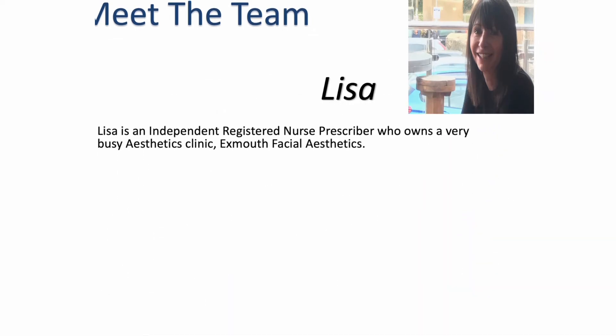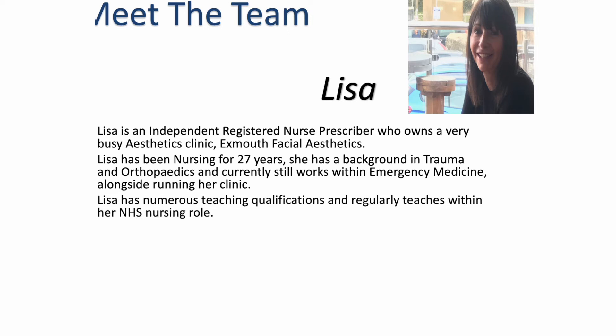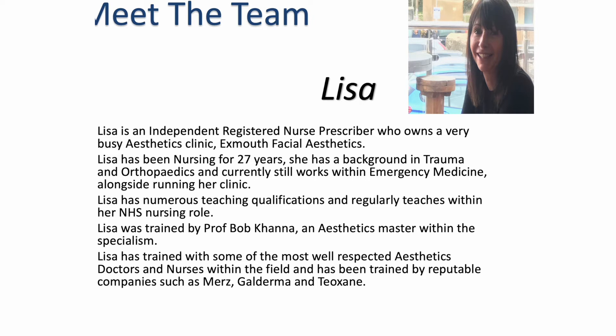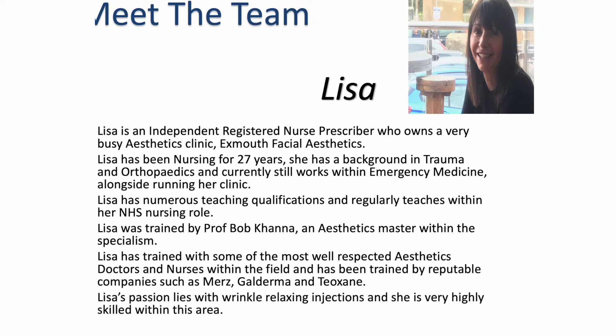This is my colleague Lisa. Lisa is an independent registered nurse prescriber who owns a busy clinic in Exmouth called Exmouth Facial Aesthetics. Lisa has been nursing for 27 years; her background is in trauma and orthopedics and she currently still works within emergency medicine alongside running her clinic. Lisa has numerous teaching qualifications and regularly teaches within her NHS nursing role. Lisa was trained by Professor Bob Karner, who is an Aesthetics Master within the specialism, and has trained with well-respected aesthetics doctors and nurses, and by reputable companies such as MERS, Galderma and Teoxane. Lisa is extremely passionate about wrinkle relaxing injections and highly skilled in this area, so between the two of us we have both specialties covered in depth.